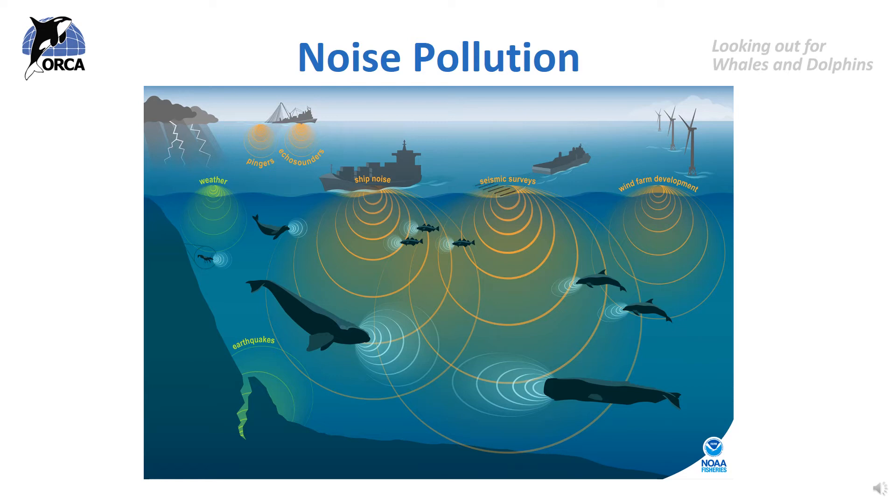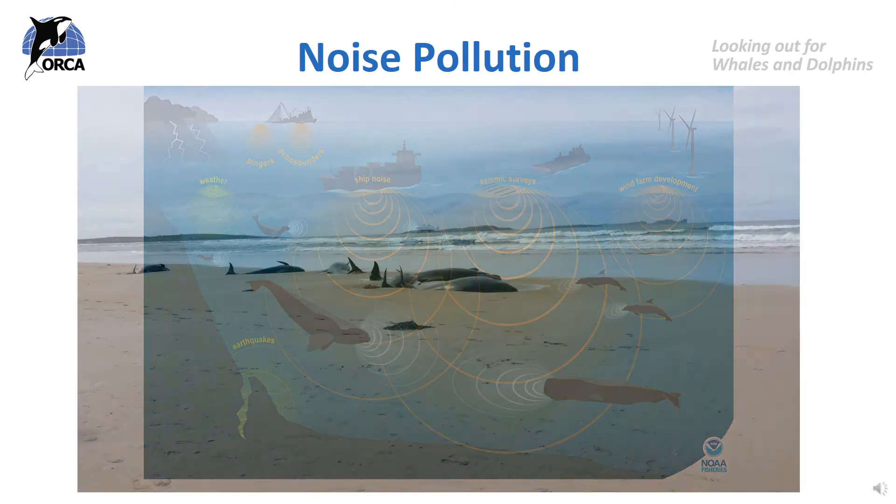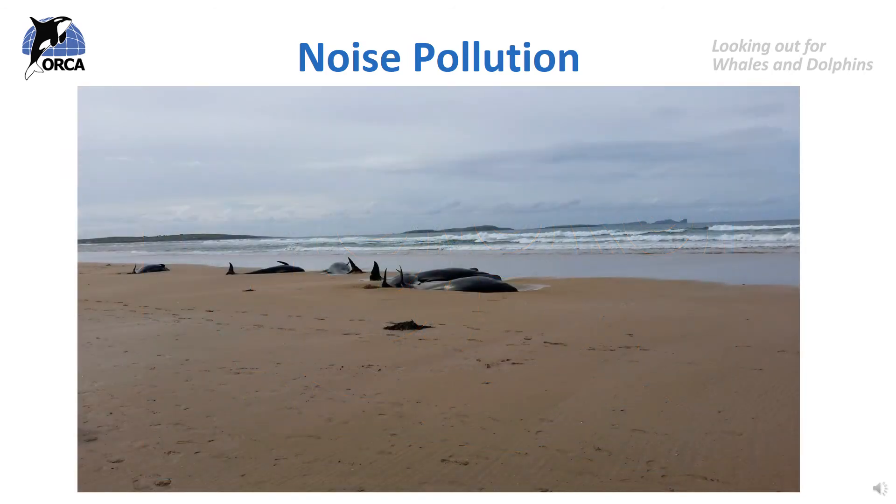Today humans use the ocean for so many things like fishing and shipping. There are millions of boats on the ocean and lots of things being built on or near the ocean, such as oil rigs and wind turbines. All this building and boat activity can be very noisy, and whales and dolphins haven't had time to adapt to cope with these noises. When lots of human-made noises are happening we call this noise pollution, and it can be harmful to cetaceans — causing them to struggle to find prey, become lost, strand on beaches, or accidentally swim up rivers.